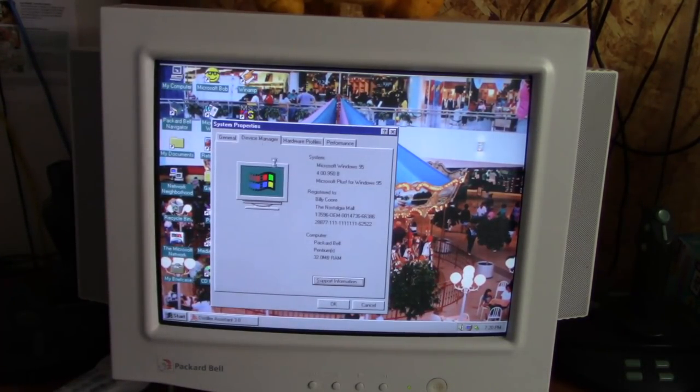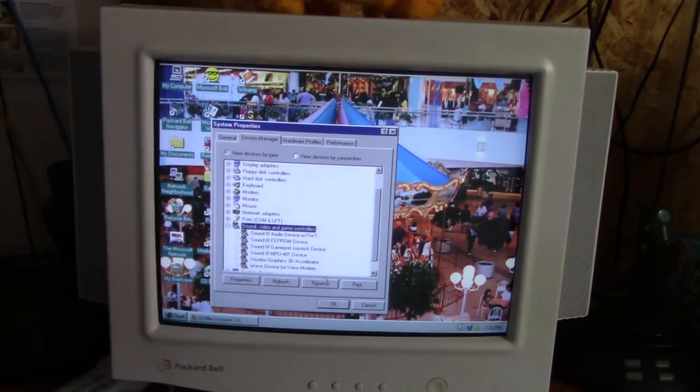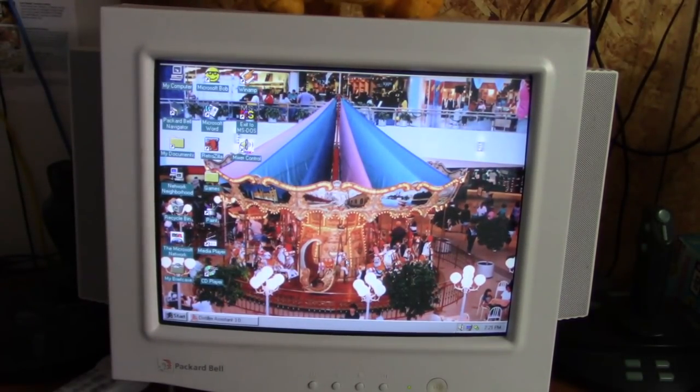Looking at Device Manager — S3 Trio. The master CD I used on this computer is a little bit older than what was intended for it. This computer was from April of 1997 and originally would have had a much newer software package, along with Navigator 3.9. I used a slightly older CD from 1996 that still had all the drivers for this computer, but also had the older software pack including the older Navigator and the games that would have come on my Legend 822 CDT. I simply prefer that.